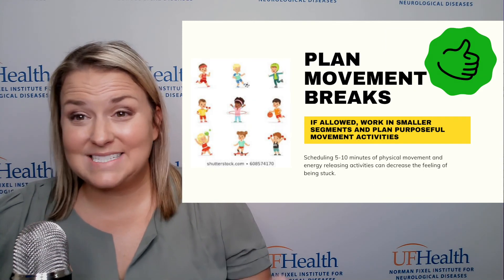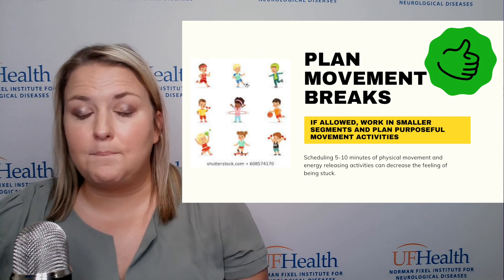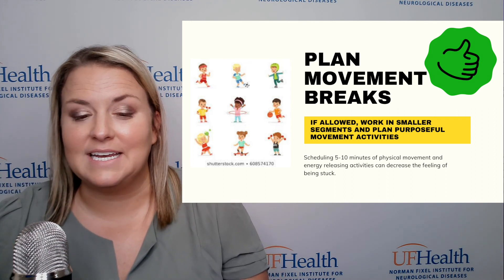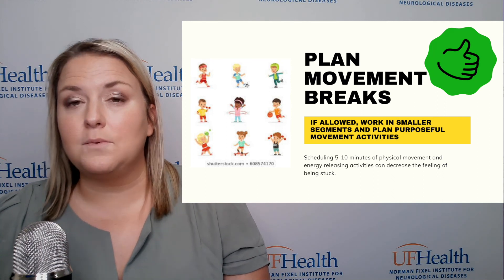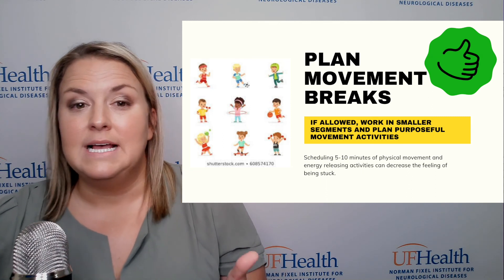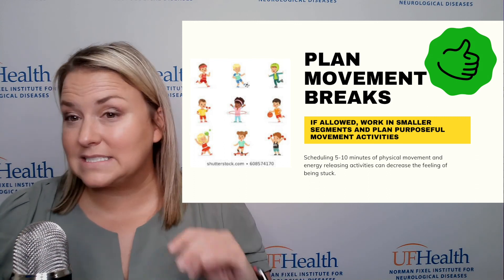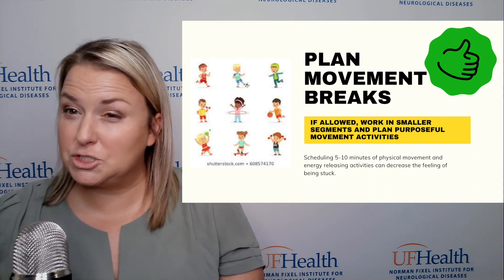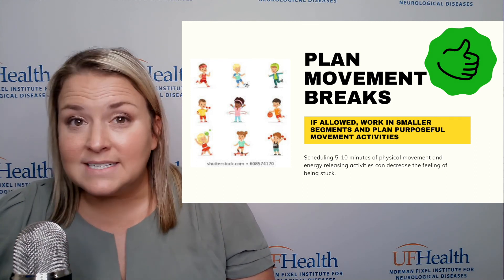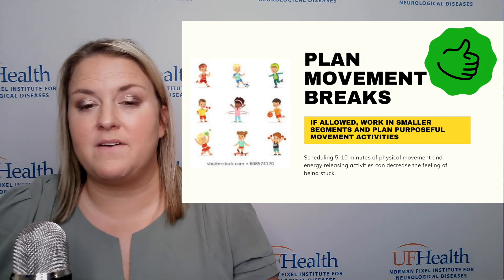Another option, if alternate seating is not possible, is to plan movement breaks. Part of the difficulty with learning from home is that sitting in front of a computer all day can be very challenging. If possible, working in smaller doses — so after one class, if 30 minutes is allowed, getting up and doing five minutes of heavy exercise, basketball dribbling, pushups, or yoga — brain breaks. Any movement in between classes, work, or even tests can be very beneficial.